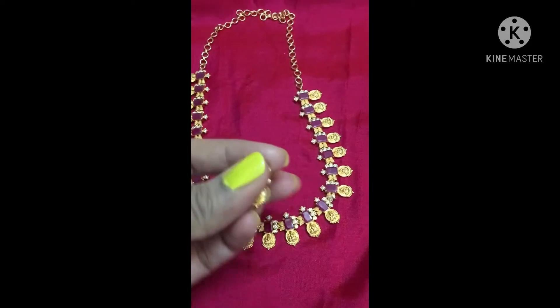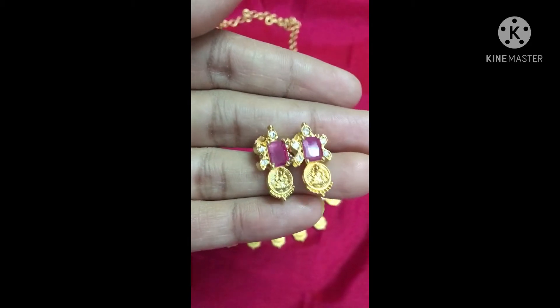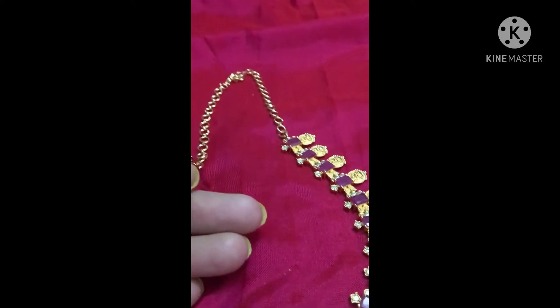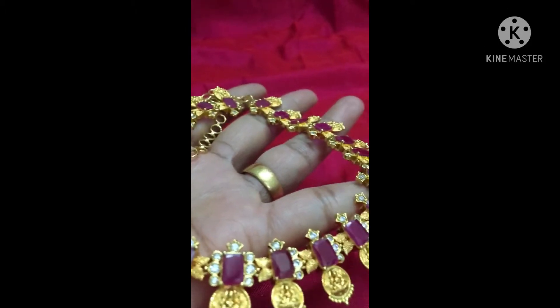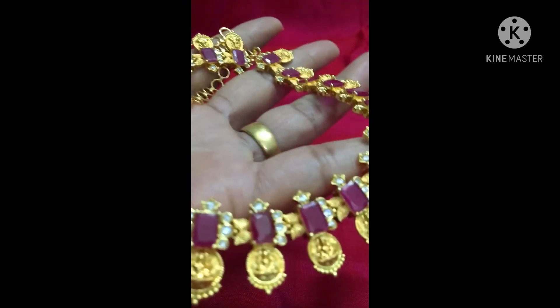If you're interested, please WhatsApp me and please do subscribe to my channel. These are the small stats — they look really pretty in real. It has a back chain to adjust according to your neck size. It is a premium gold polish and it looks really good when you wear it. Thank you!